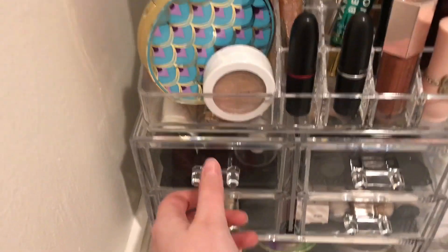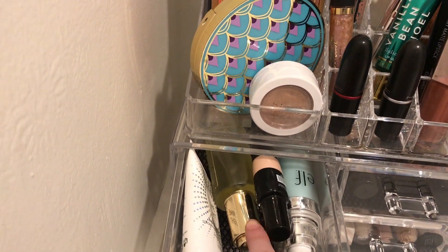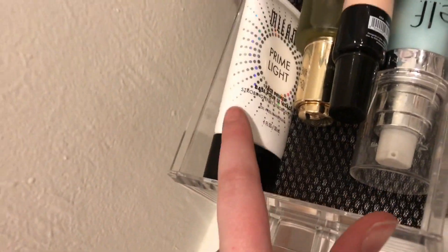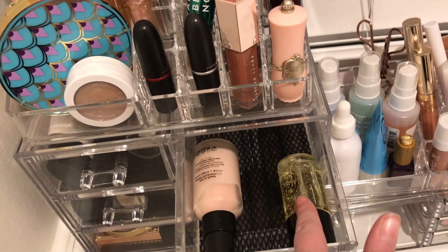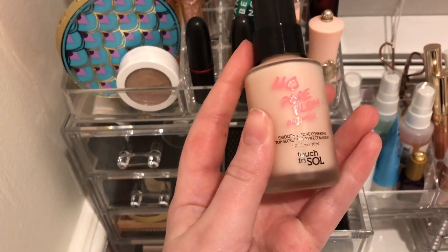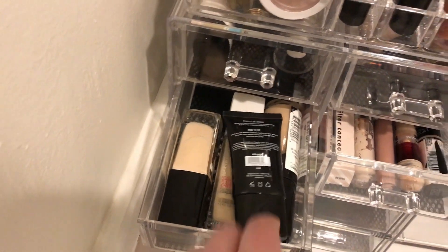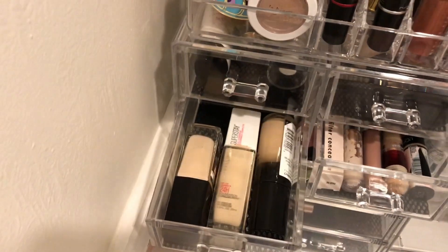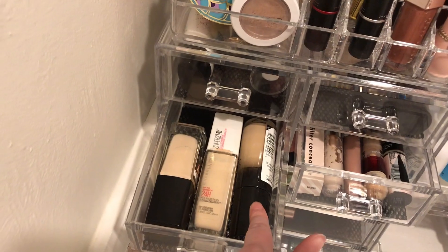These first two drawers are primers. In this one I have the L. Pyedrony Primer, a Chantmise Primer, the Milani Oil Primer, and the Milani Prime Light Primer. This drawer is my two favorite primers: the NYX Honey Do Me Up and the No Pore Blum Primer by Touch and Soul. And this drawer is my foundations: I have a BB Cream by Chantmise that's too dark, the Wet n' Wild Foundation, the Maybelline Superstay, and the Milani Conceal and Perfect.